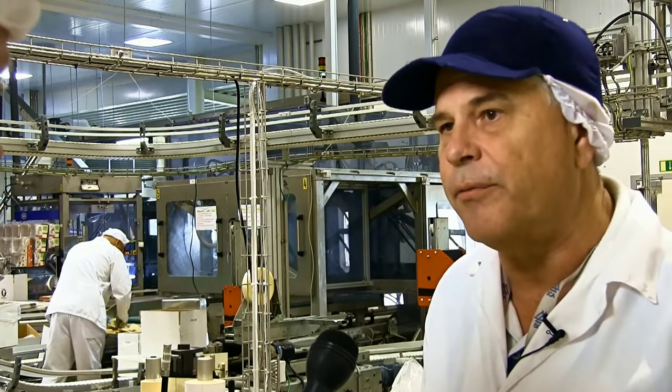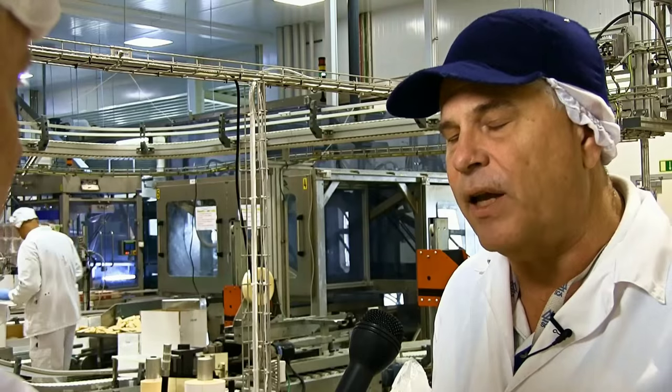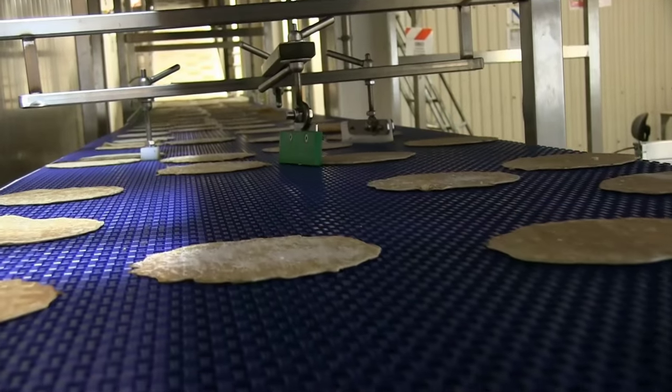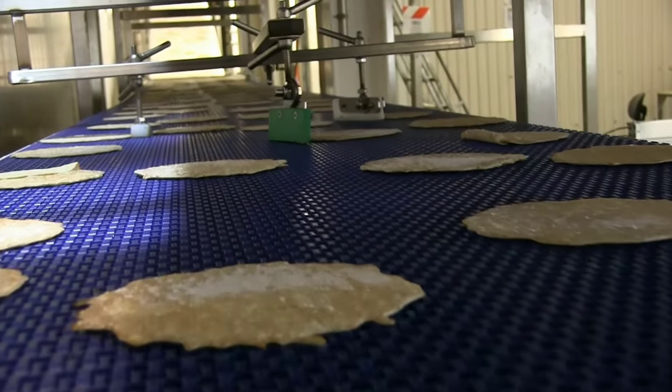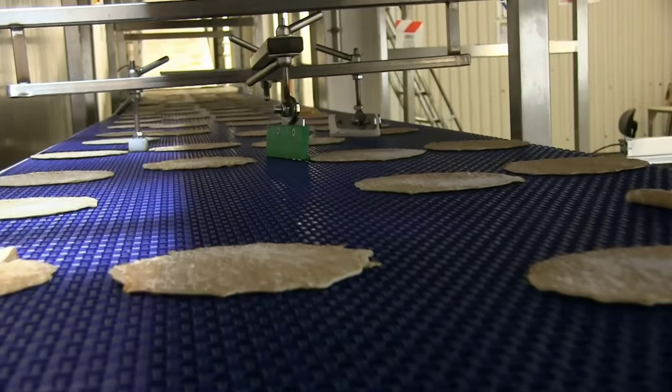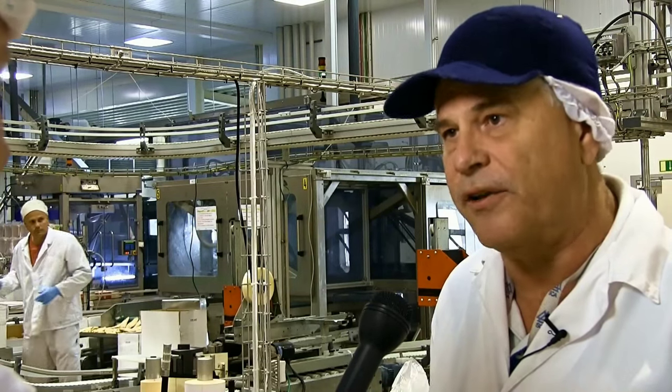Och mycket kommer att handla om hur man ska transportera pannkakorna från ugn till frysning och in i packning – mycket handlar det alltså om transportbanor. Det är oerhört viktigt eftersom vi är ganska automatiserade i förpackningssteget och kör med robotar. Så måste vi ha det väldigt noga med orienteringen på produkten. På det sättet som produkten går in i våra frysar, på det sättet ska den ligga orienterad när den kommer till roboten, för att garantera ett gott lockresultat.